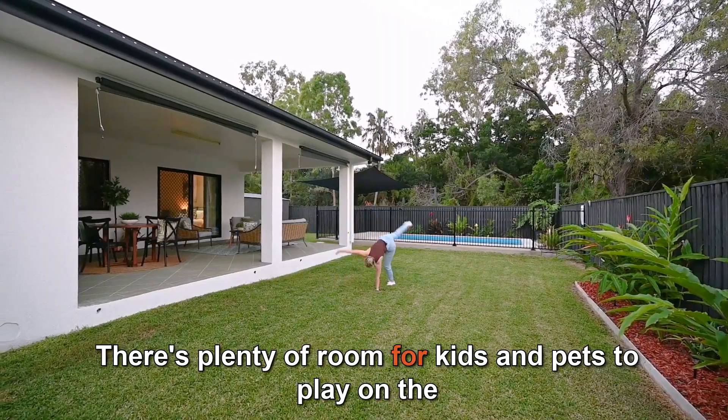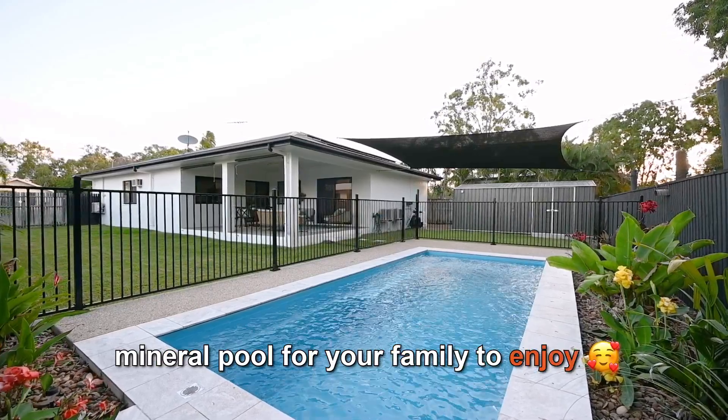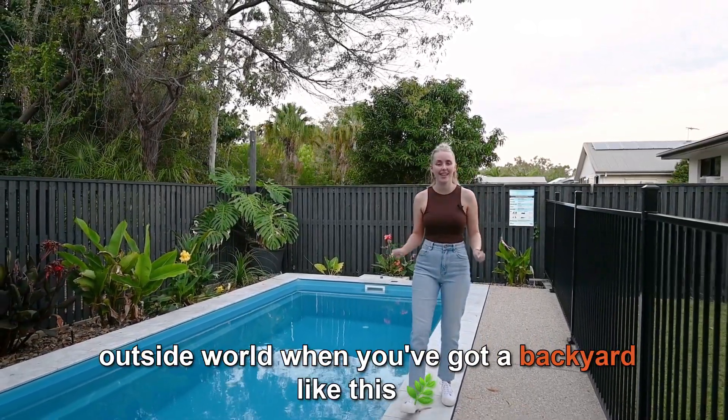There's plenty of room for kids and pets to play on the lush green lawn, and a sparkling mineral pool for your family to enjoy on those hot summer days. It'll be easy to unwind and forget about the outside world when you've got a backyard like this.